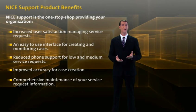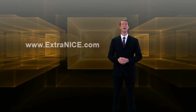To learn more about NICE Support, contact your NICE representative or register now to view our online guide at www.extranice.com.